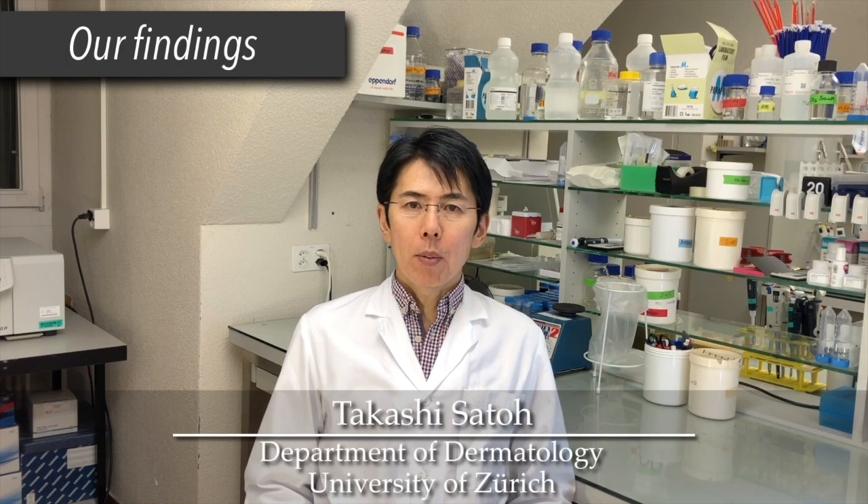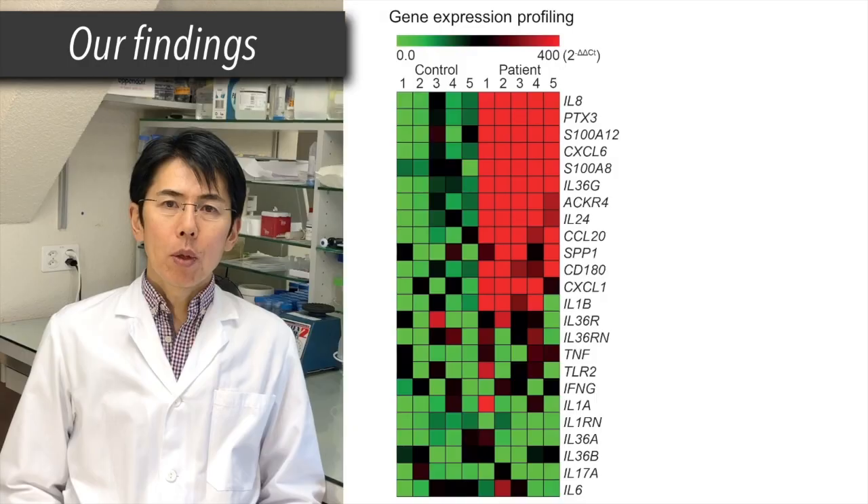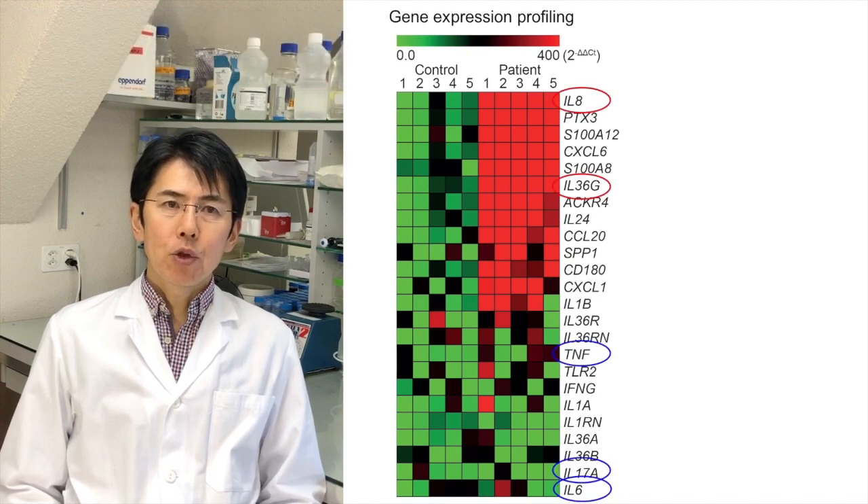To understand the pathogenesis of the acneiform skin toxicity to EGFR and MEK inhibitors, we performed gene expression profiling of regional skin biopsy samples from patients suffering from acneiform eruption. We found strongly elevated IL-8 and IL-36 gamma in patient skin compared to skin from healthy donors, whereas TNF, IL-17, and IL-6 — other important inflammatory cytokines — were not significantly upregulated.